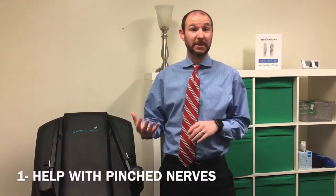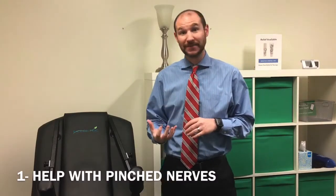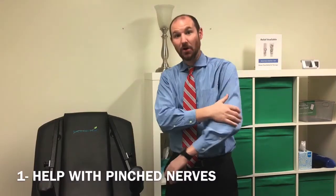The number one reason why you should be using spinal decompression is it's a great treatment for pinched nerves, especially if you have pain that's radiating down your arms or down your legs. That's telling us that you have a nerve being pinched in either the neck or the lower back. Decompression is one of the best treatments we can do for sciatic symptoms or radiculopathy in the arms. As decompression stretches out the neck and lower back, we're able to relieve pressure off those nerves and relieve not only neck or lower back pain, but also pain or tingling that goes down the arms or legs.